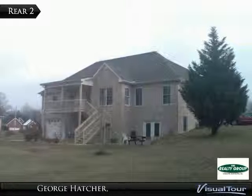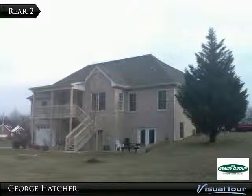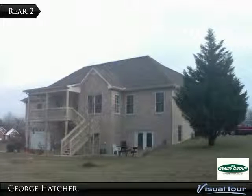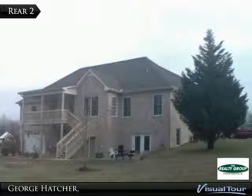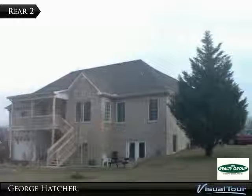Crown molding, ceiling fan, and gas log fireplace. Upgraded kitchen with cabinets galore and stainless appliances, eat-in dining with bay window view to the wooded rear of the lot. Formal dining area with tray ceiling and crown molding.